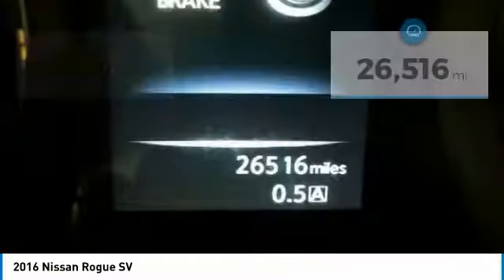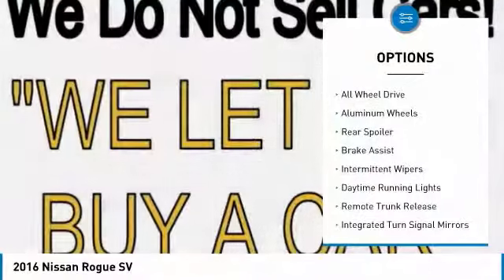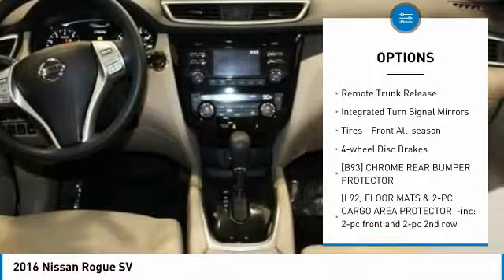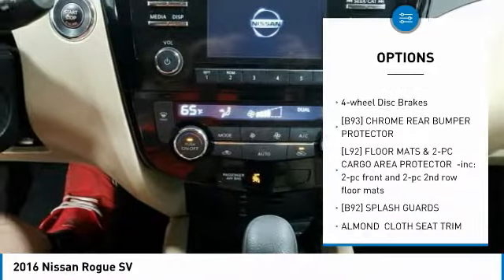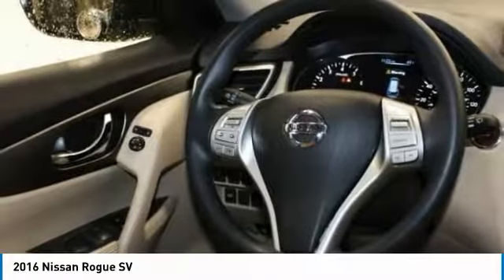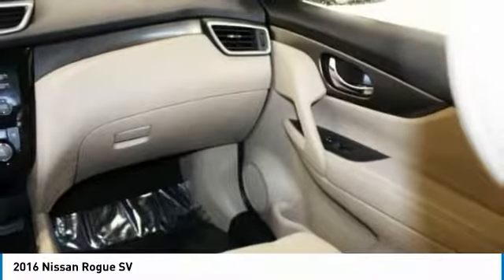This vehicle has less than 30,000 miles. Here are some of this vehicle's great options: all-wheel drive, aluminum wheels, rear spoiler, brake assist, intermittent wipers, daytime running lights, remote trunk release, integrated turn signal mirrors, front all season tires, and four-wheel disc brakes.